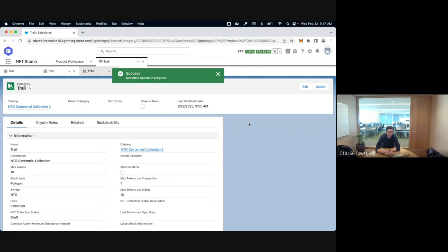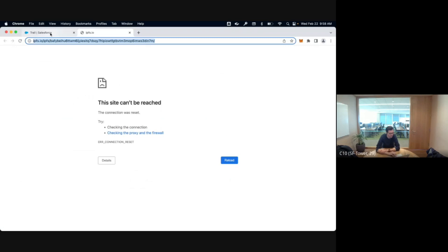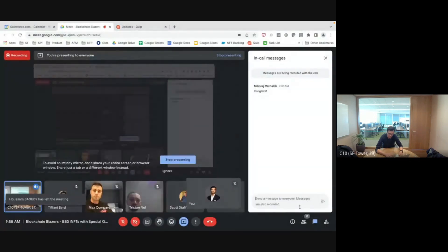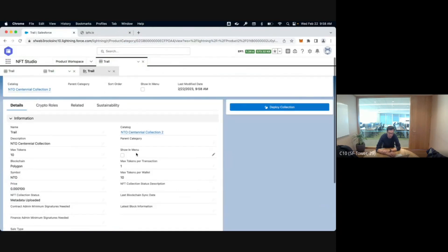We have the concept of roles as well — not just typical Salesforce profiles and roles, but also whether your wallet has the right role. I'll refresh and you'll see it got published to IPFS. Unfortunately at Salesforce Tower we're not allowed to connect to IPFS so I can't show you the link live, but if I gave you that link you'd see JSON blobs with all the parameters and the image. Now I need to deploy this on the blockchain.